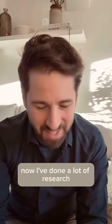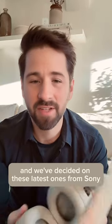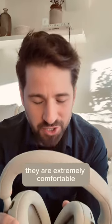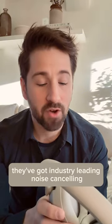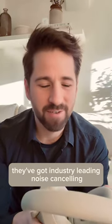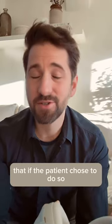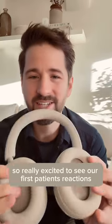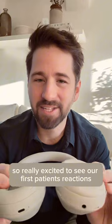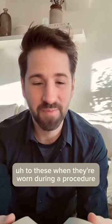I've done a lot of research into which headphones to get, and we've decided on these latest ones from Sony. They are extremely comfortable, they're super light, but most importantly they've got industry-leading noise cancelling. We really wanted to make sure that as much of that noise is drowned out as possible. So really excited to see our first patient's reactions to these when they're worn during a procedure. Watch this space.